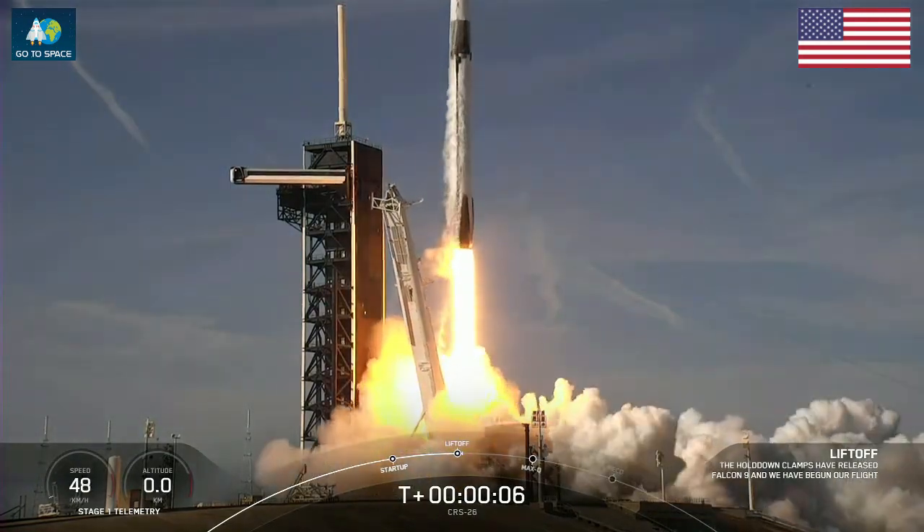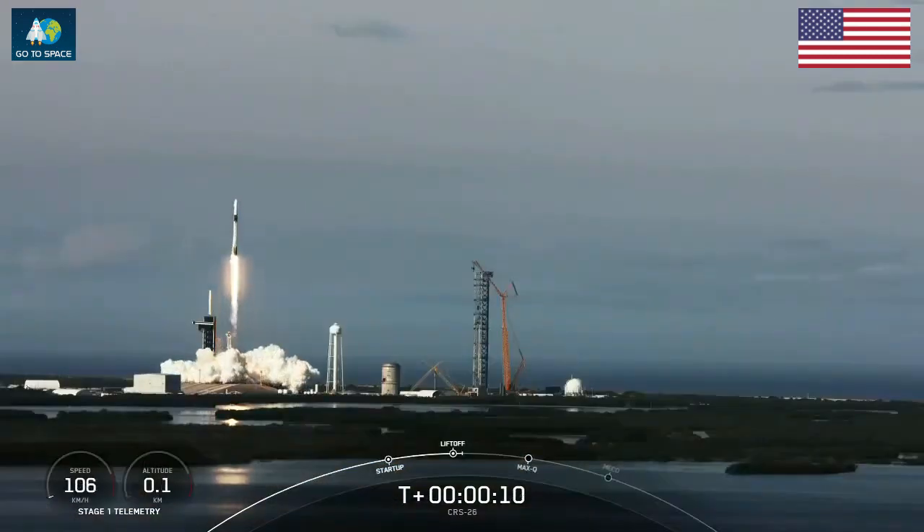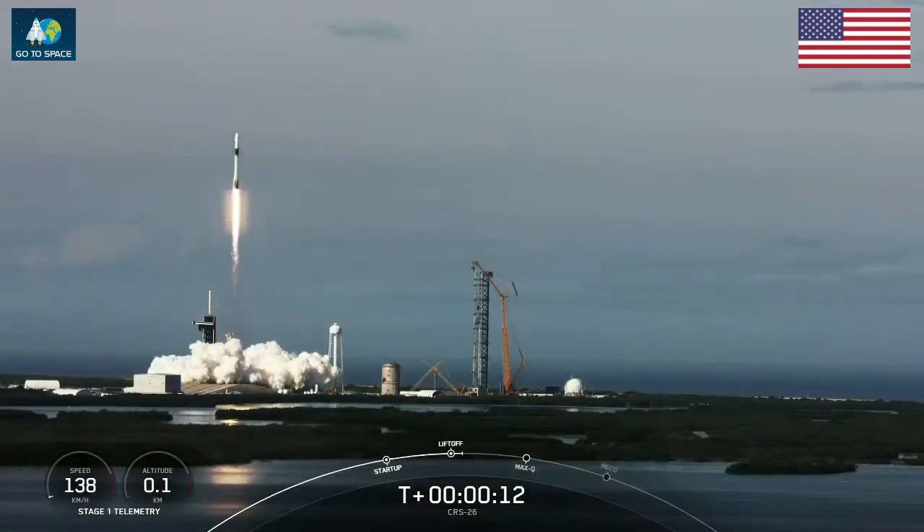Go Falcon and Happy Thanksgiving ISS. Liftoff of SpaceX's Falcon 9 rocket for the 26th cargo resupply mission.